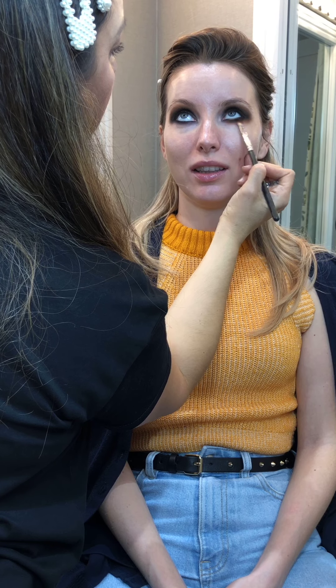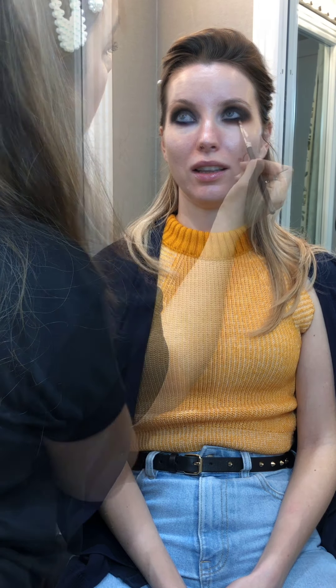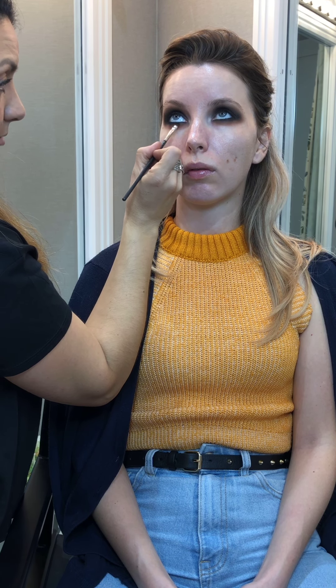So don't be scared — this is going to look very messy, but we'll clean it up afterwards. Now I'm using an eyeshadow to set the eye pencil that I applied before.